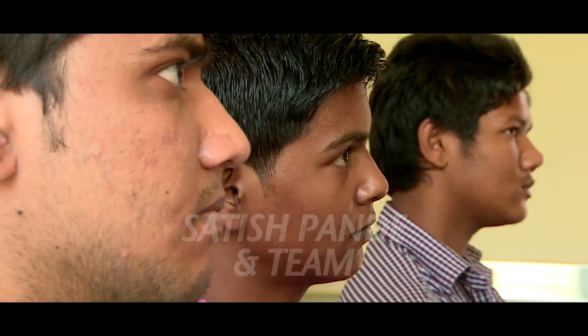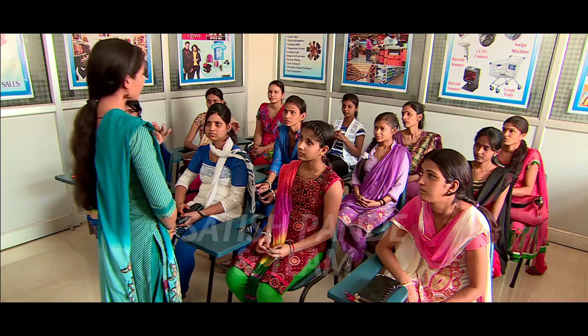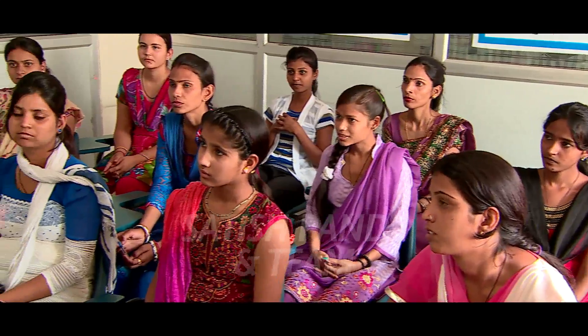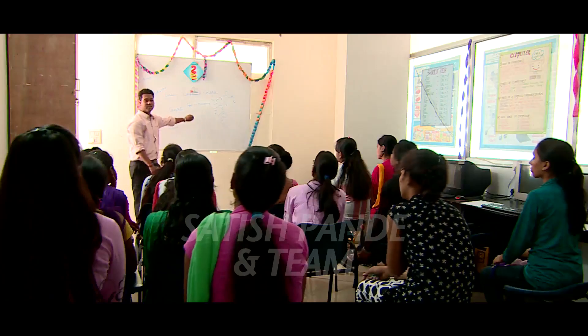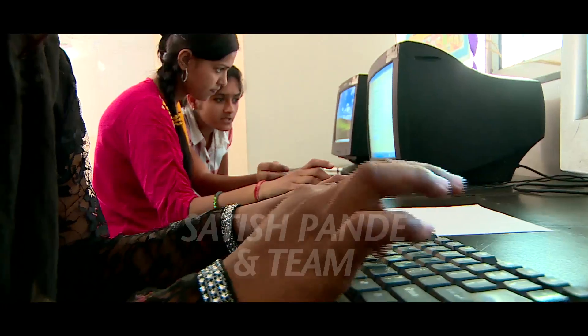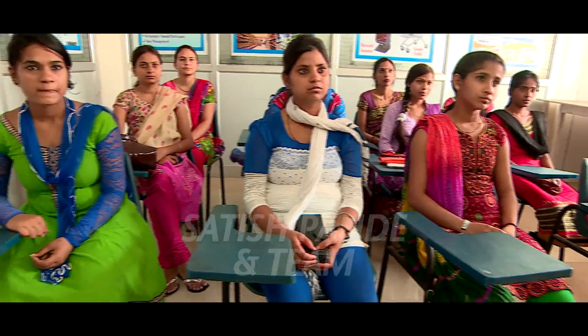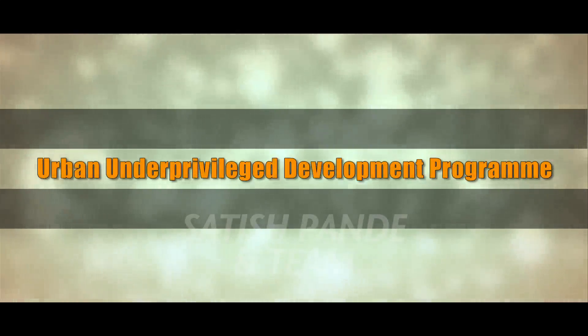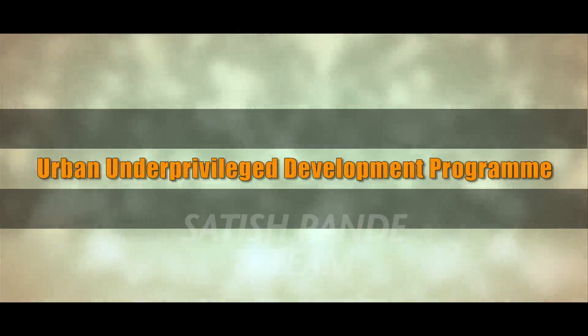There are many youths in the country who want to make a career for themselves and get employed. The skill development program aims to link skill development with employment. DLF Foundation has established a number of skill training centers across India to provide training in various job-oriented fields.